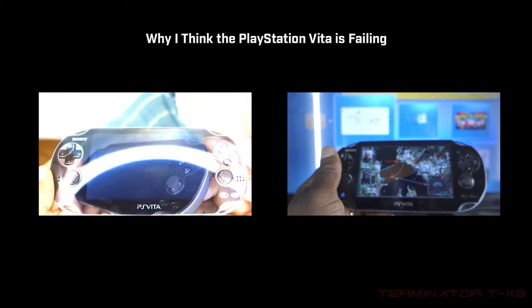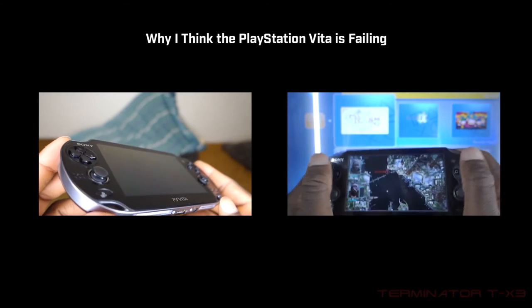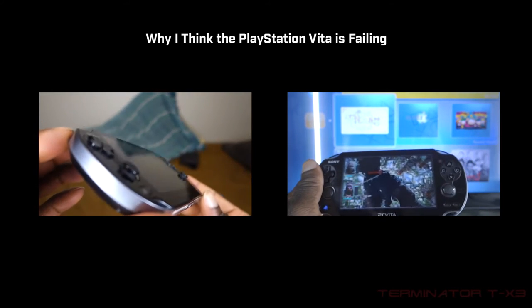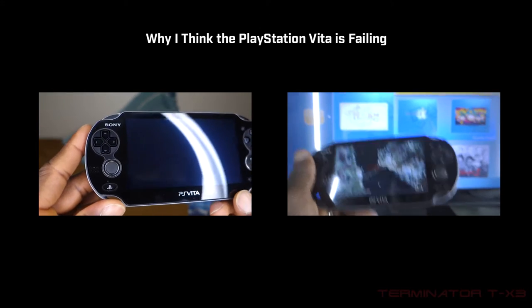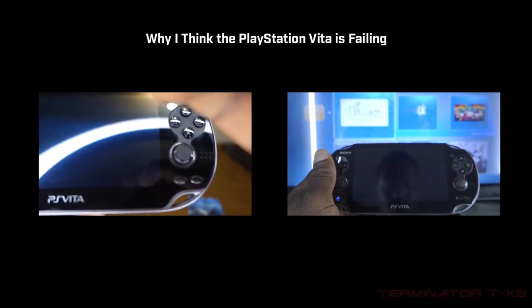Hey YouTube. In this video I want to talk about why the PlayStation Vita is failing. The topics I'll be covering are hardware, software, game development, cost, what I think the real problem is, and missed opportunities.